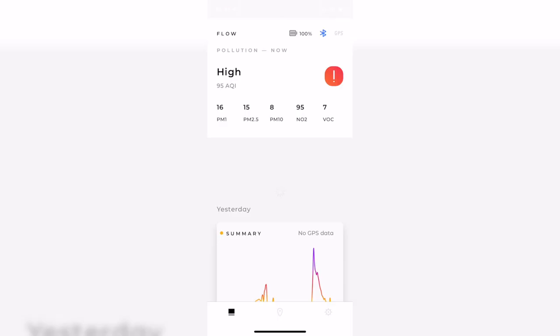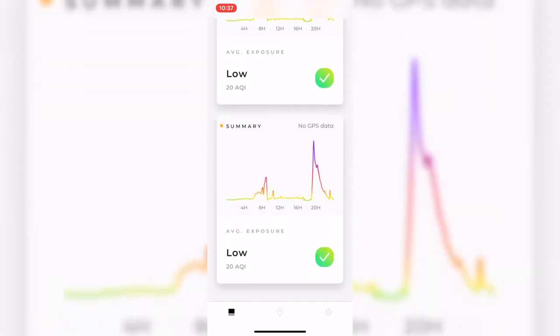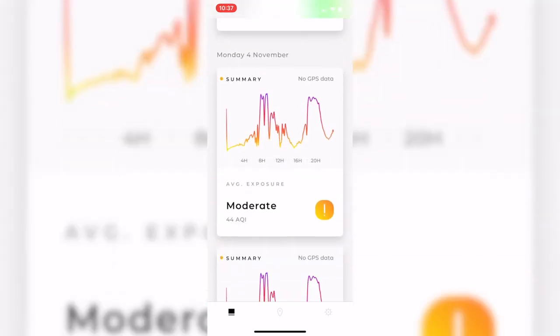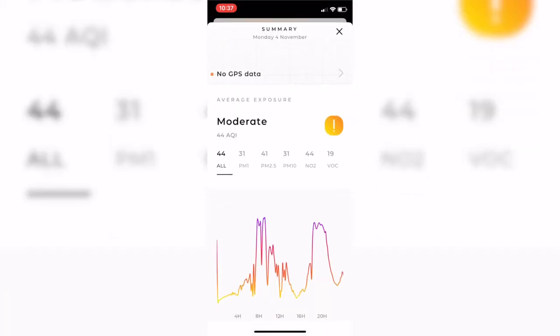Using this new mode should see the device last up to roughly three days on a single charge. There's also the Flow mobile app, which is available for Android and iOS devices, and that's where you'll really be able to drill down into the data captured by the Flow 2. There are two Bluetooth connection options: open the app and allow the device to connect, or an always-on connection for GPS tracking. The Flow 2 doesn't actually have a built-in GPS sensor, so it's relying on the phone to do this. However, although there is a trade-off in terms of battery life, capturing location data really improves the usefulness of this data.